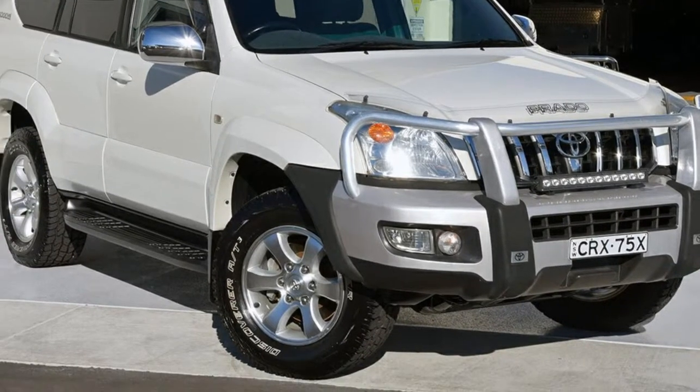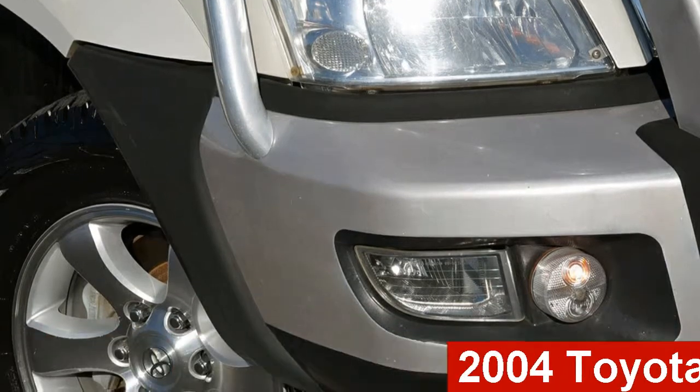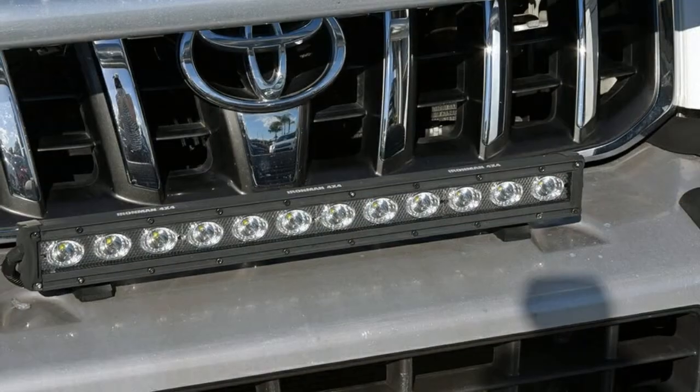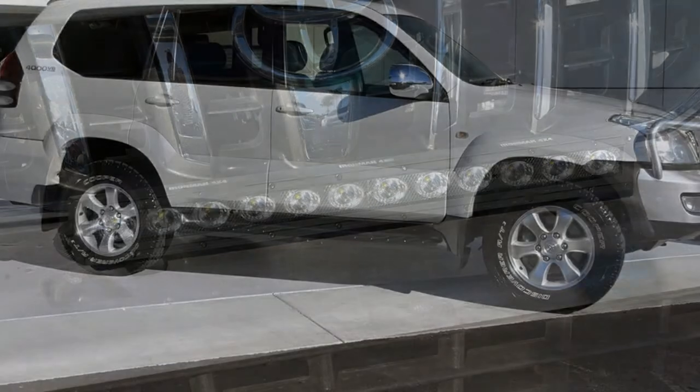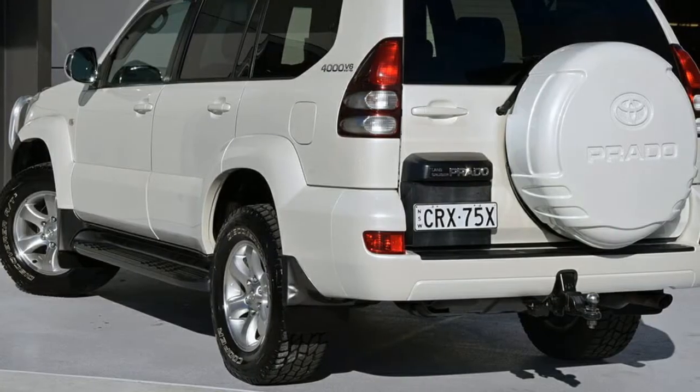Be the envy of your friends in this 2004 Toyota Land Cruiser Prado. This Land Cruiser Prado has a reliable 4.0-litre engine and a smooth shifting automatic transmission. The attractive white exterior is complemented by its stylish interior.